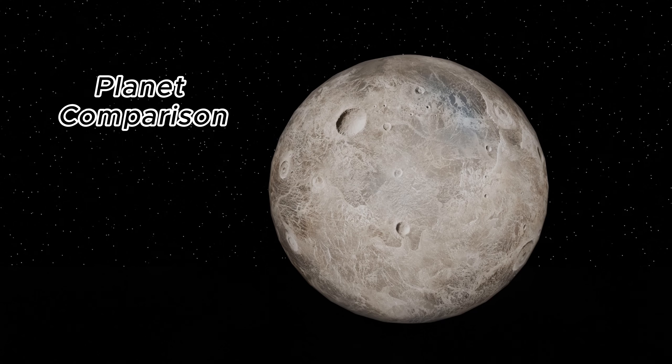Join us on a spectacular journey across the cosmos as we explore some of the most intriguing celestial bodies in our universe.